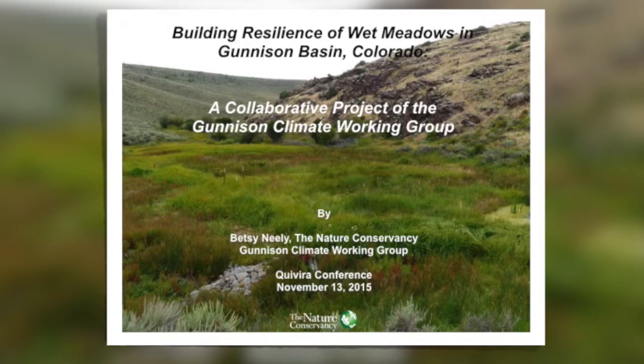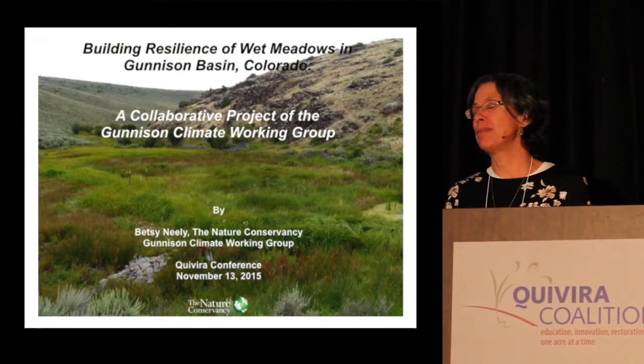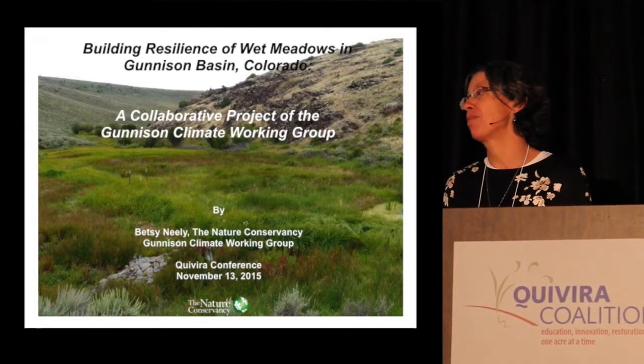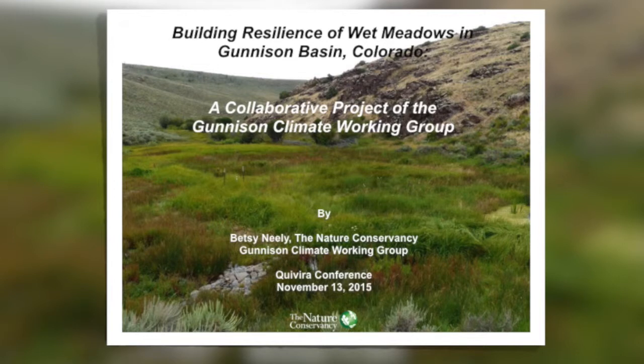Thank you so much for the opportunity to be here today. It is really an honor, and what a fantastic meeting. I would like to tell a story today about a really exciting collaborative restoration project that we're doing up in the Gunnison Basin in Colorado. We're using the techniques that have been developed here in New Mexico largely by Bill Zedark, but working in collaboration with the Kivera coalition, and I wanted to particularly thank Molly, Tamara, and Courtney for all the work you've done to help us export the great work you're doing here.